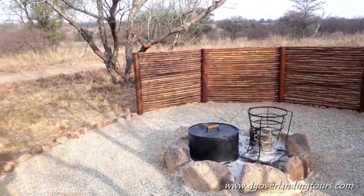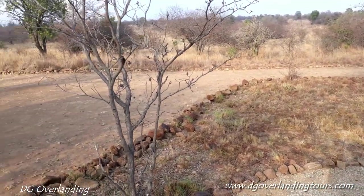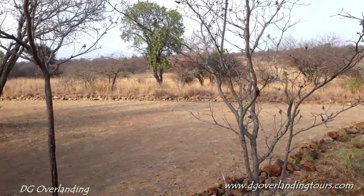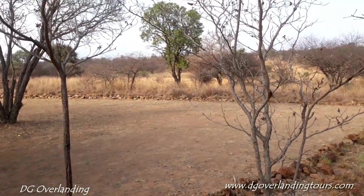And we have seen from here in the bush, on this side, we've seen zebras, wildebeest, waterbuck, impala, and lots of birds.